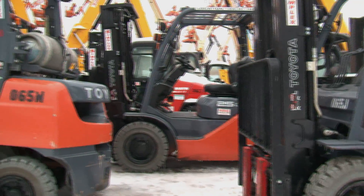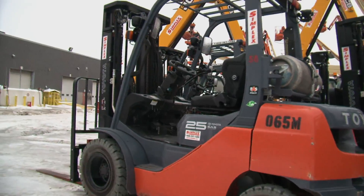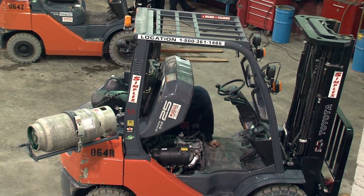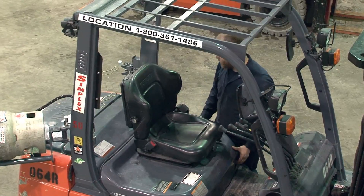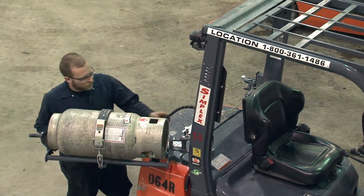Simplex began working with Toyota by placing 30 Toyota Core IC pneumatic tire forklifts in their rental fleet. All of these are 5,000-pound capacity counterbalance models powered with propane and resting on solid pneumatic tires. The reaction from customers who have rented these vehicles has been very positive.